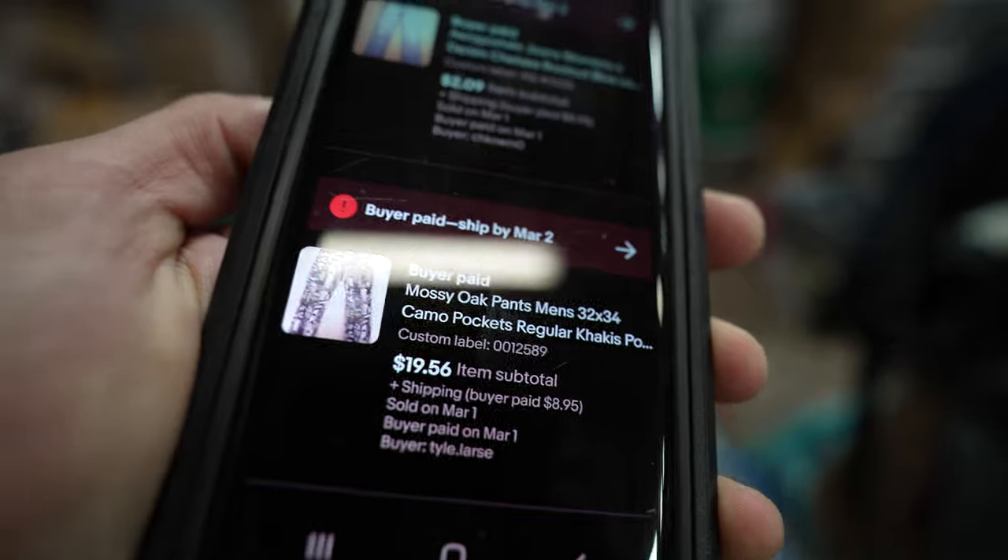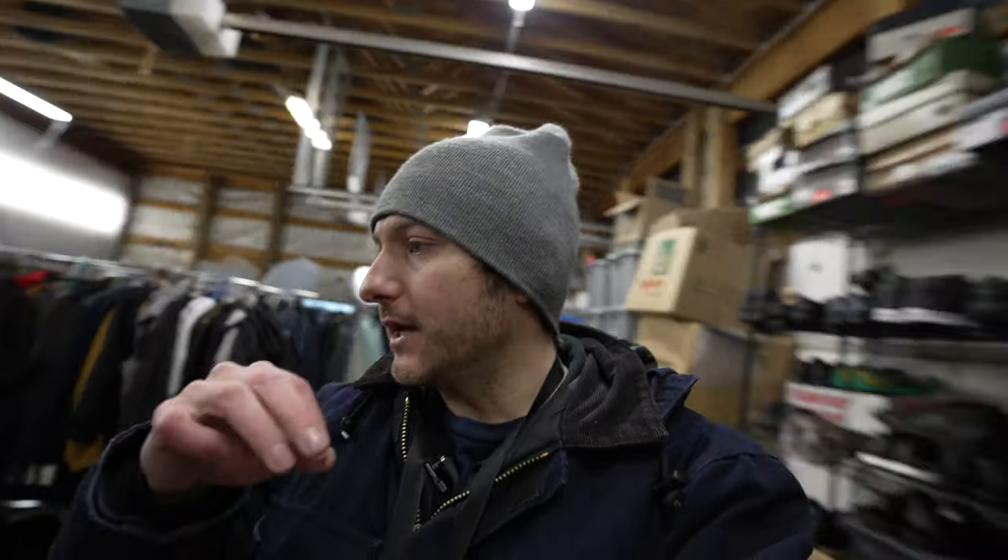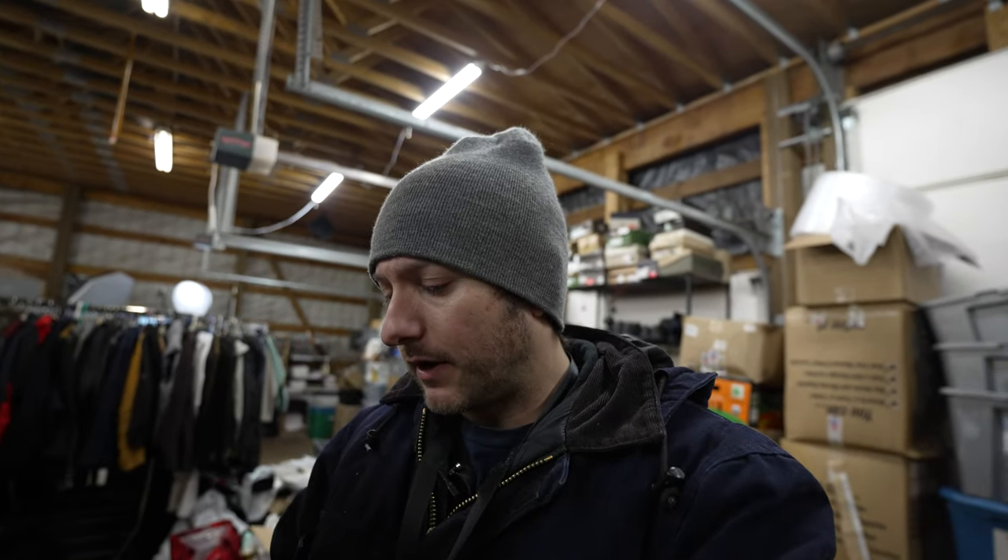I love picking up Mossy Oak — these men's camo pants sold for $20 plus shipping. I find a ton of camo hunting gear and I'm always picking it up no matter what because it has great resale value and more demand during hunting season, so it can be seasonal. Camo is definitely in right now — I feel like it's more dependent on the pattern than the brand. If you find some camo out there, it might have more demand because of the pattern. I've been having really good success with camo patterns, especially when you're paying $1 to $2 or less.